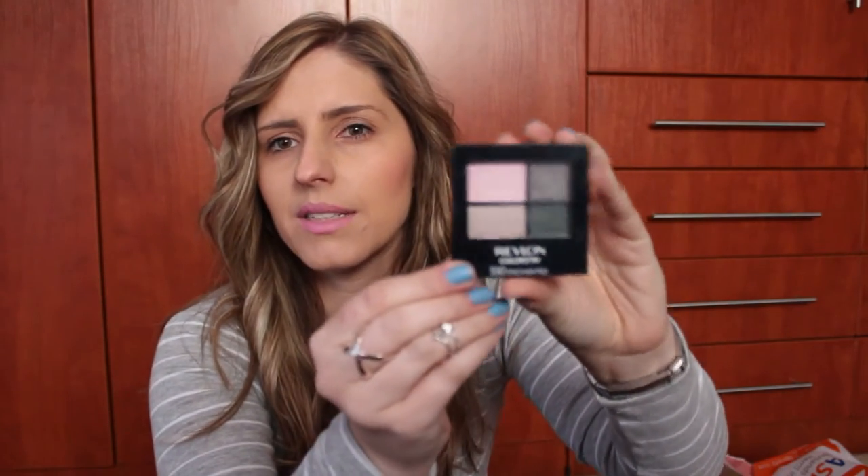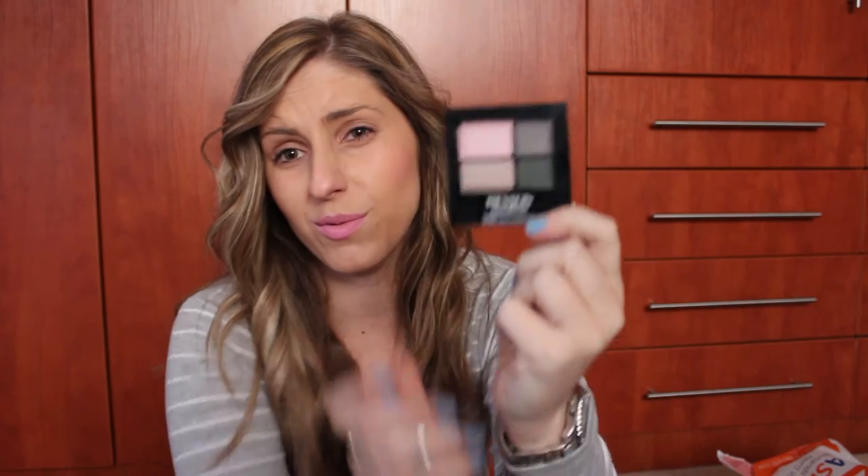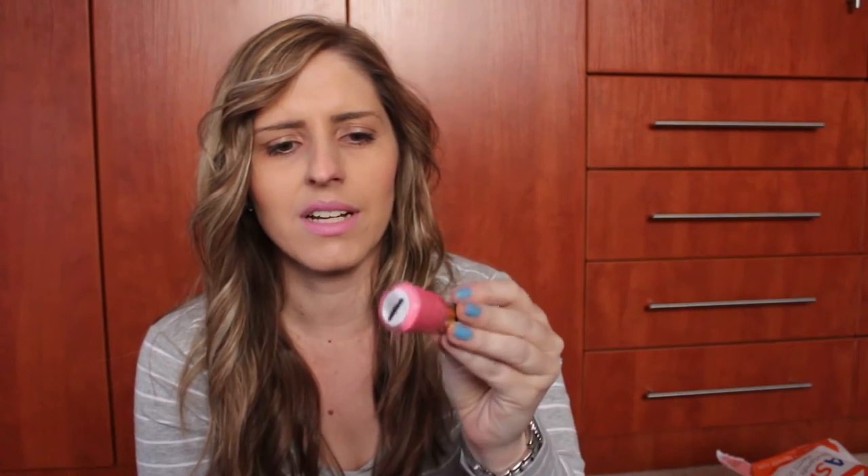I've also got the Revlon Colorstay No. 550 in Enchanted — really beautiful colors, very me. I cannot wait to use this — it was 55 Rand, and the Catrice one was 25 Rand. And I have a little mini Revlon nail polish in Posh Pink, number 9212. It's slightly iridescent pink, which is my favorite color and my favorite nail polish color, so I'm really excited to use this as well.